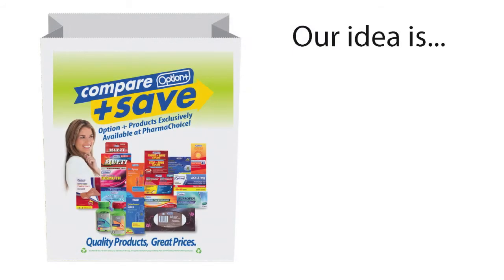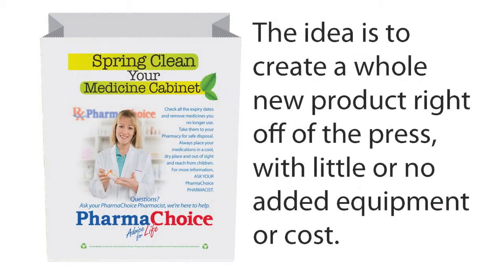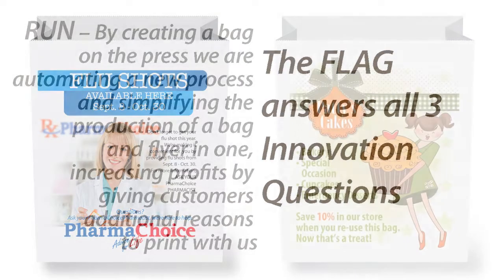Our idea is The Flag — it's a flyer and a bag! The idea is to create a whole new product right off the press with little or no added equipment or costs. The Flag answers all three innovation questions.